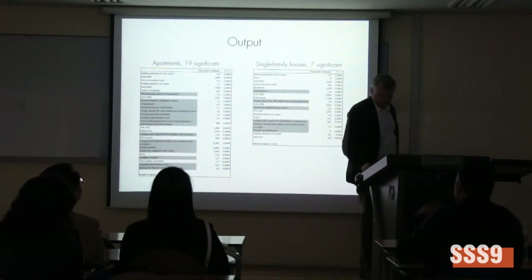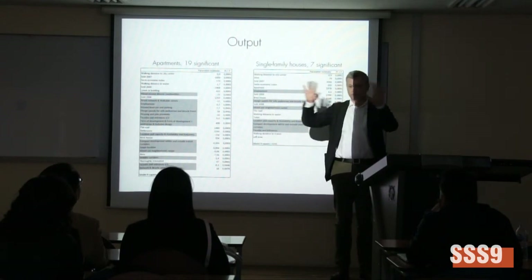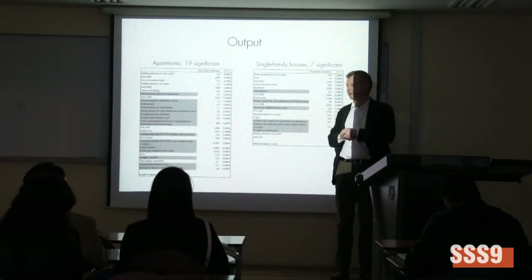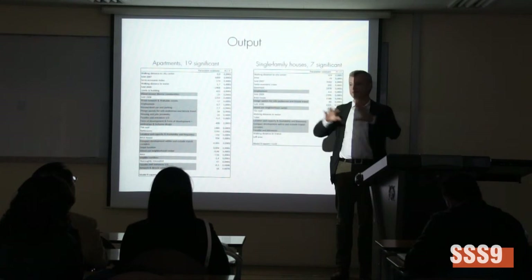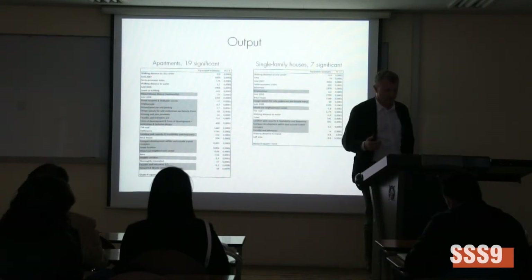Of course there is a big debate about hedonistic models — what they capture and do not capture. But obviously, at the same time, generally we are very interested because it informs us something important about an important dimension of people's preferences.